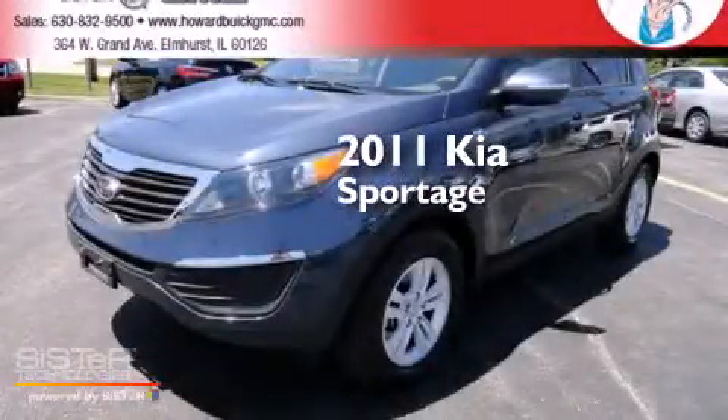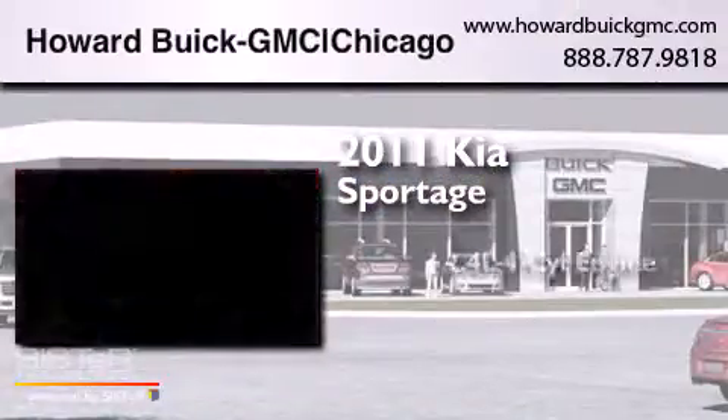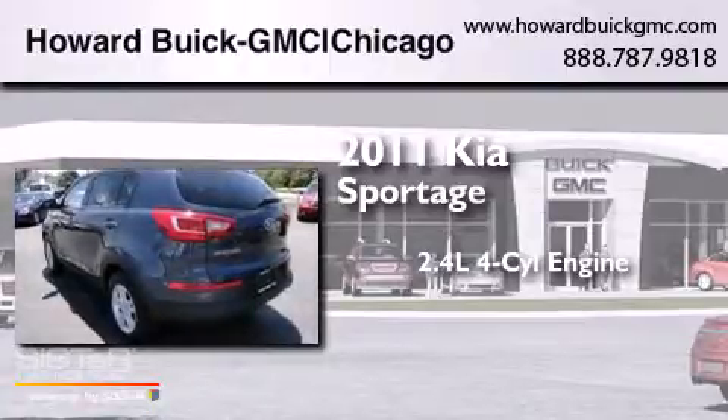This is a 2011 Kia Sportage. It features a 2.4-liter four-cylinder engine, a six-speed automatic transmission, and all-wheel drive.